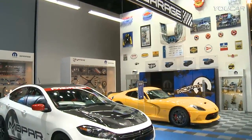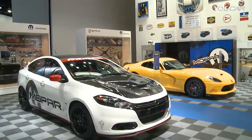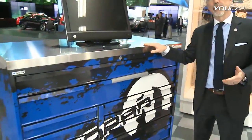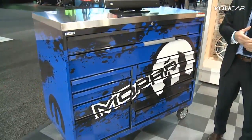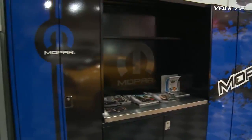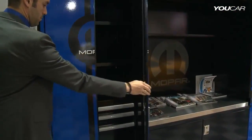We are in the Mopar garage at the Detroit Auto Show. It's the first time that Mopar has a garage actually at the Auto Show. The reason why we have a garage is because we want not only to show our Moparized cars, but also a complete new line of toolboxes and cabinetry that we are going to offer to our customers, to give them the possibility to Moparize their garages.